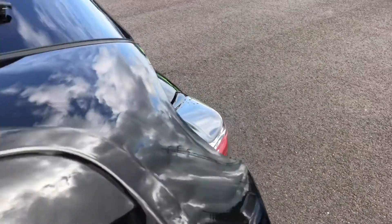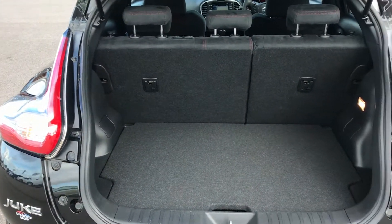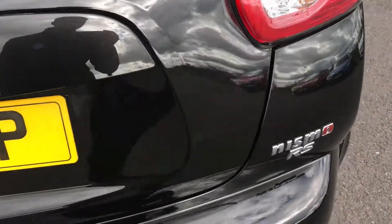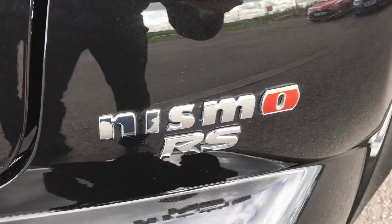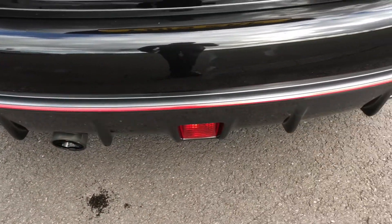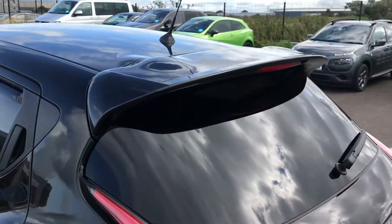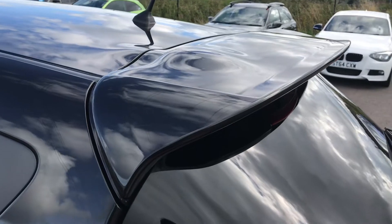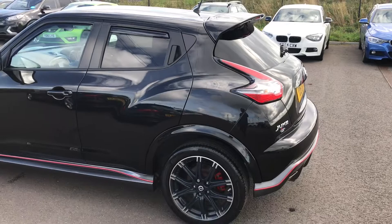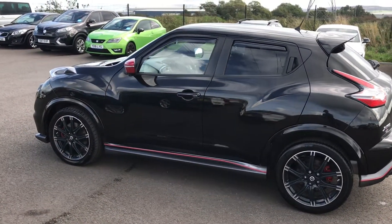I'll show you inside the boot — plenty of space in there, it will fit weeks of shopping in. There's the Nismo RS badge, and it does also have a rear spoiler. We give all our cars a full service, a 120-point check, a full MOT, and a full valet, so you can buy with full confidence.